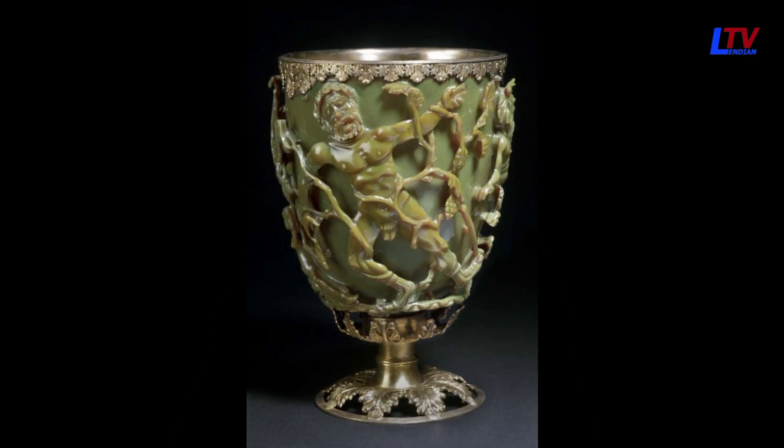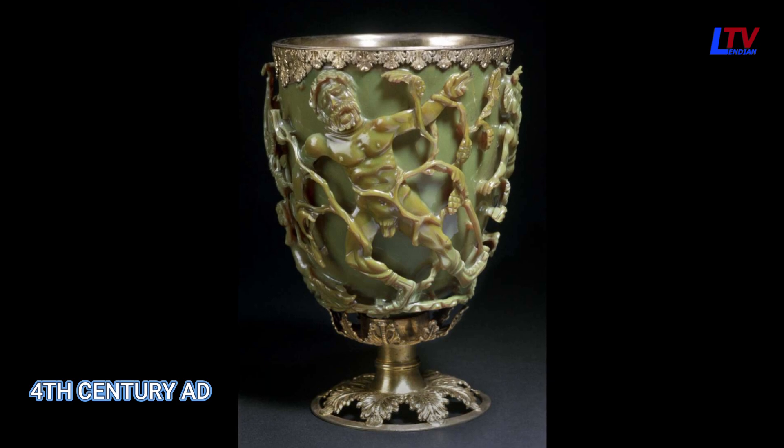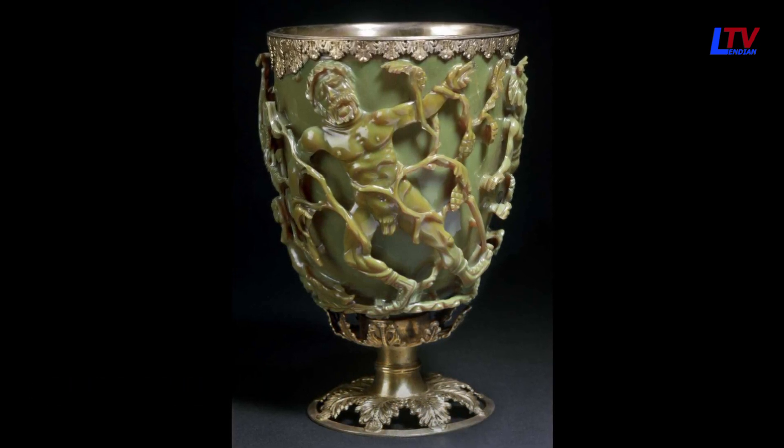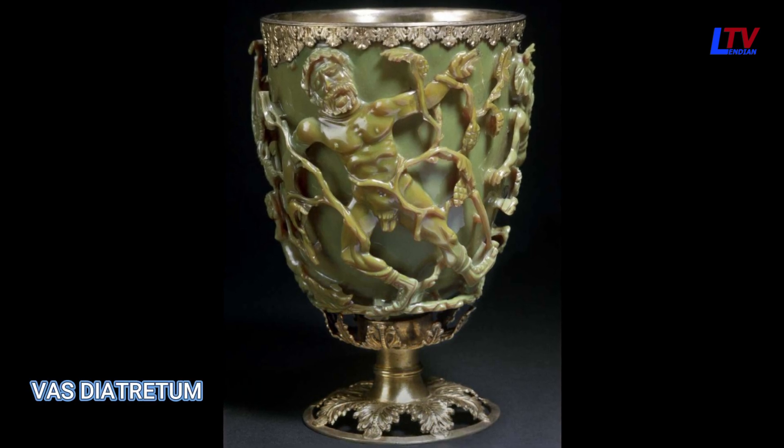But its most remarkable feature is the color-changing glass, made with techniques pioneering nanotechnology 1600 years before modern times. Created in the 4th century AD, the Lycurgus Cup is a rare example of a Roman glass cage cup, also known as a vas diatretum.